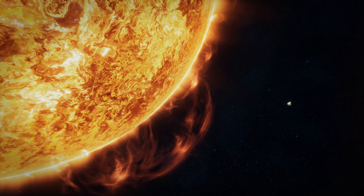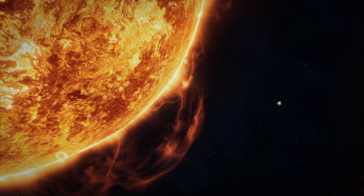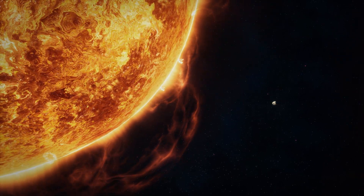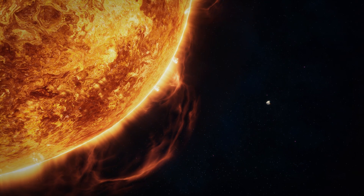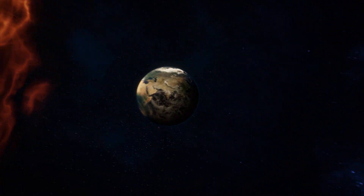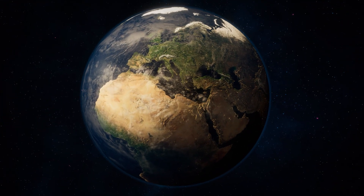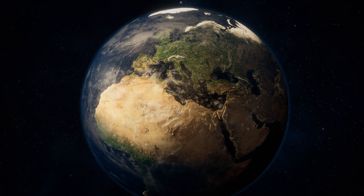On our small planet, scientists want to imitate this process and use it to generate electricity. However, what works on its own on the Sun under extreme conditions becomes highly complicated on Earth. In worldwide cooperation, solutions are being looked for to ignite the Sun's fire in a fusion power plant.